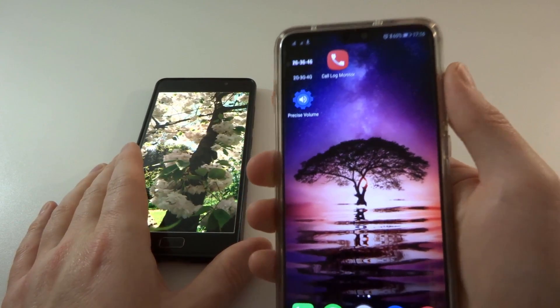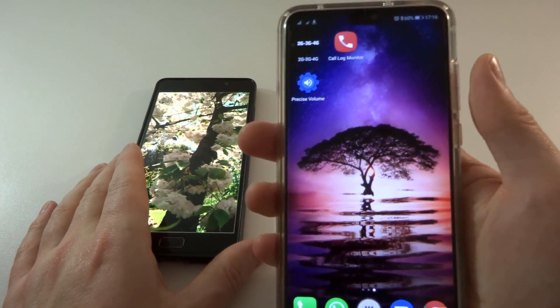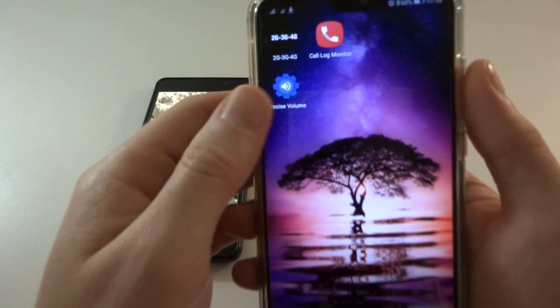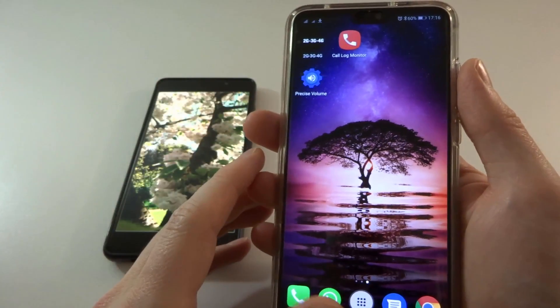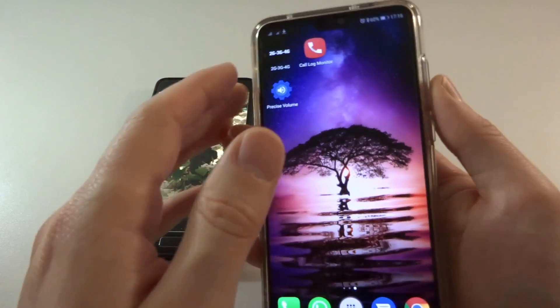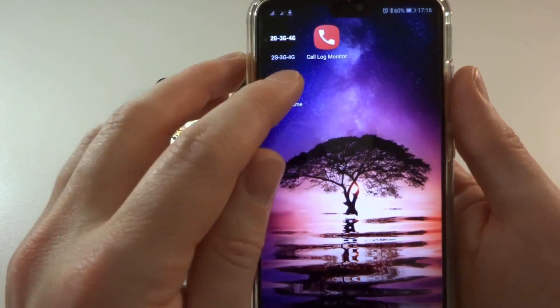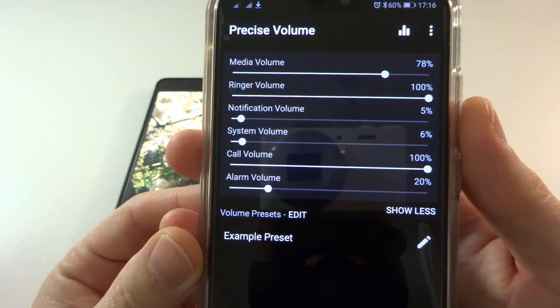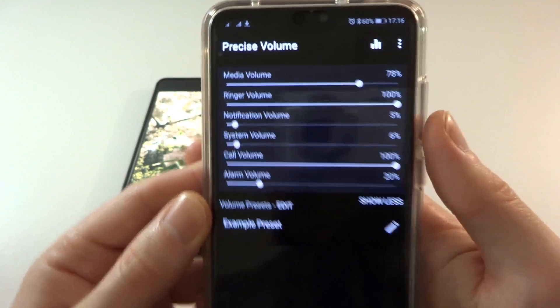So I went about finding an app which would hopefully resolve this problem for me. And I did find one — the only one I found that actually worked is this one here called Precise Volume. They're not paying me for this video, it just happens to be that their app is the only one that works, for this phone at least anyway.